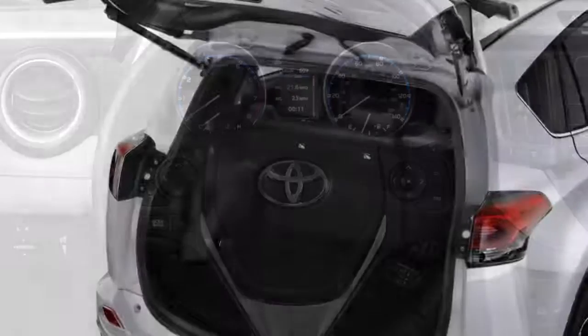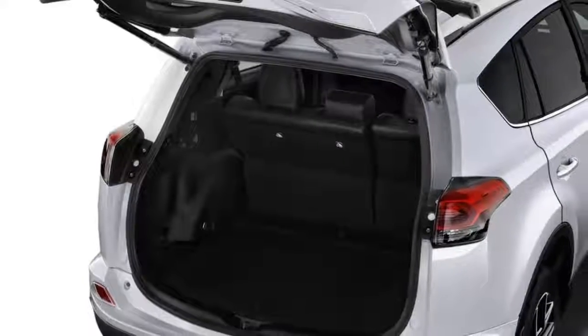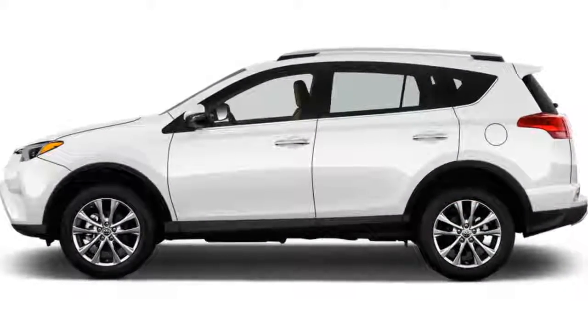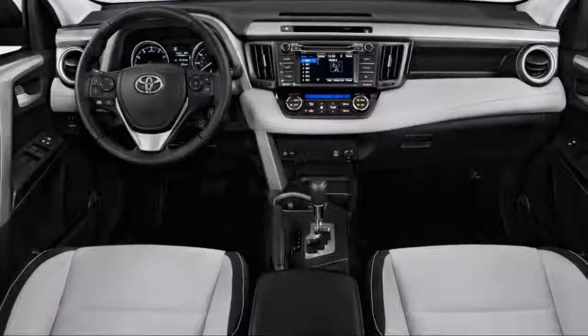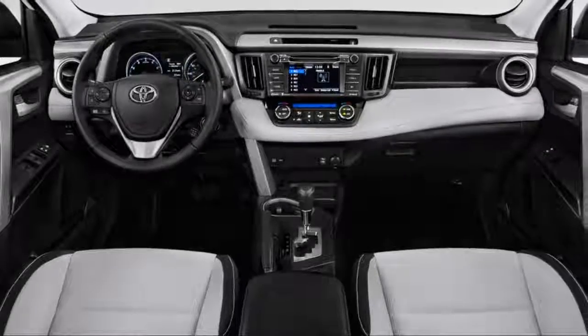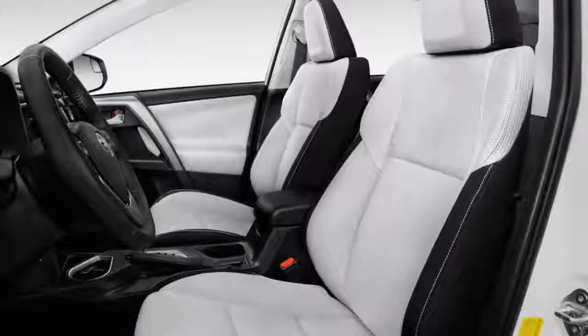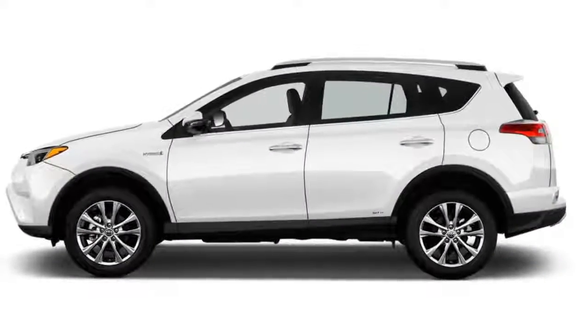The RAV4 rides comfortably and muffles out most road and wind roar, but non-hybrid models can feel pokey compared to rivals' turbocharged engines. RAV4s are available in a wide array of trim levels to fit any budget, but a fully loaded model can top $35,000. No matter how much you spend, you'll get some important safety tech as standard, like automatic emergency braking, automatic high-beam headlights, and adaptive cruise control.